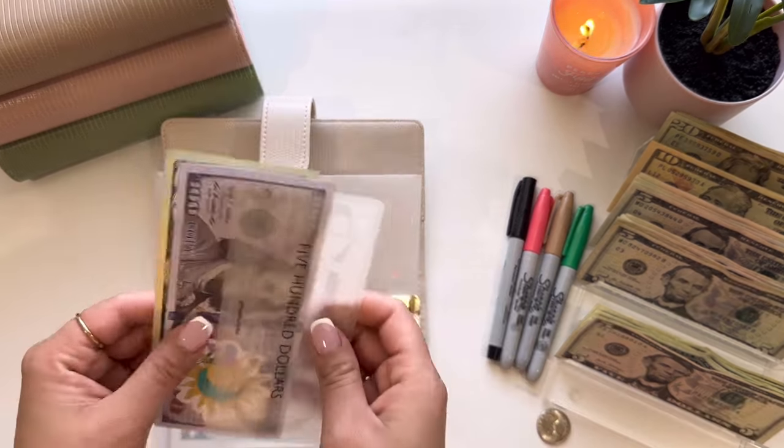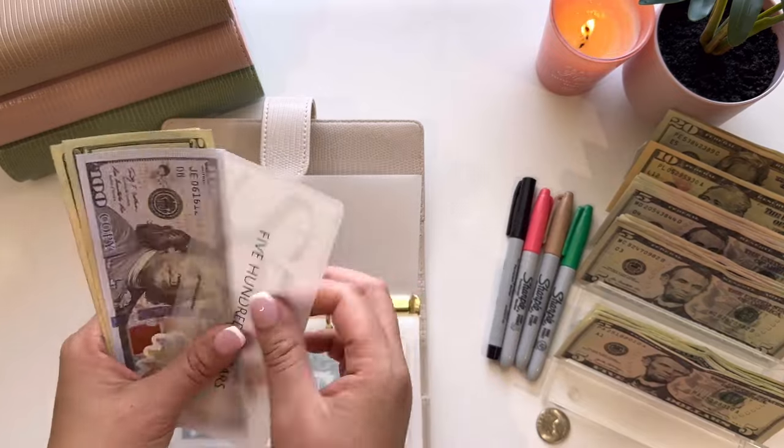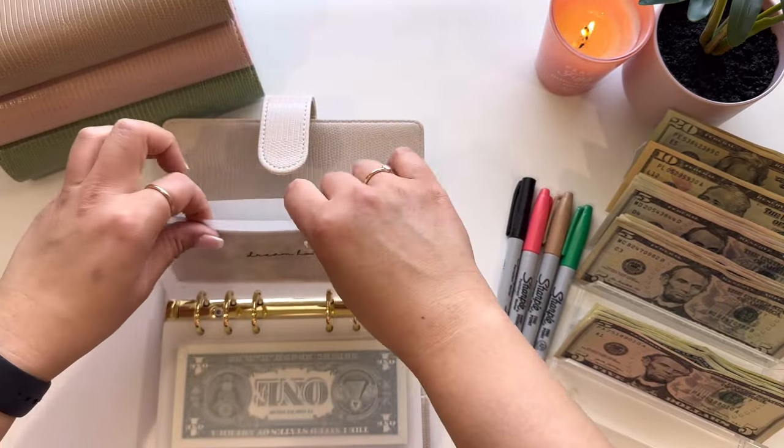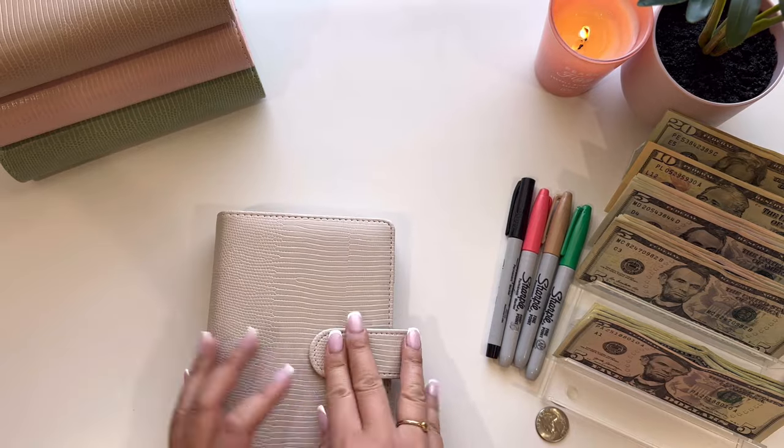And then next, home is going to be getting $20, so now it has $640. And that is everything for this binder.